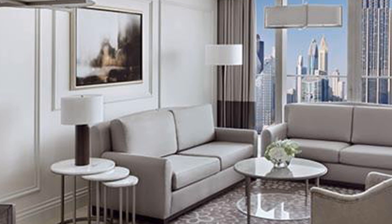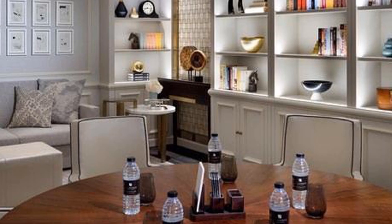The accommodation features a 24-hour front desk, room service, and currency exchange for guests.